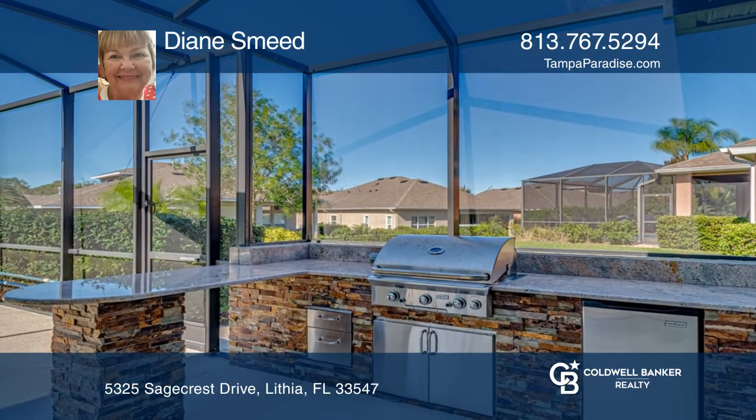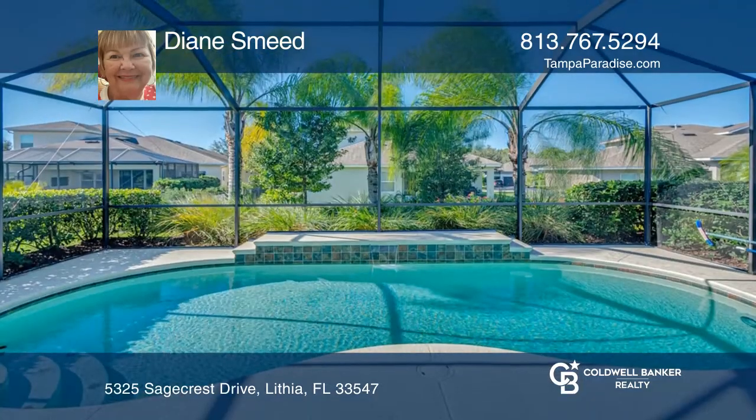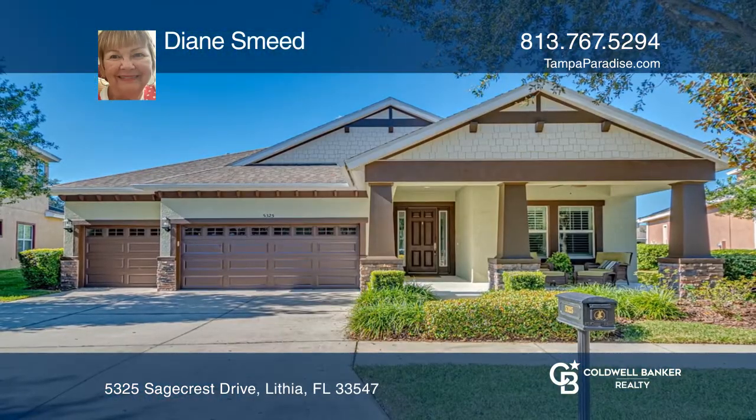This three-way split plan offers privacy. The outdoor kitchen adds to the spacious lanai. Contact Diane Smead today to learn more.